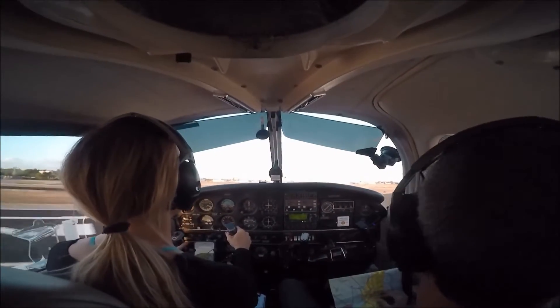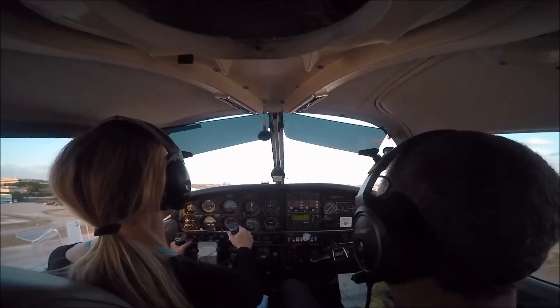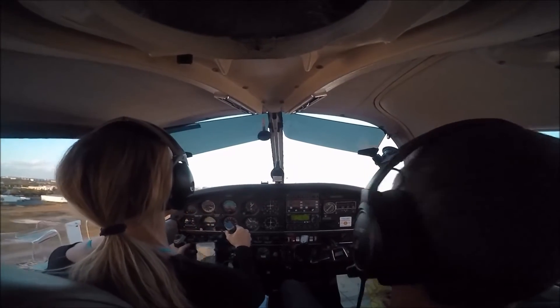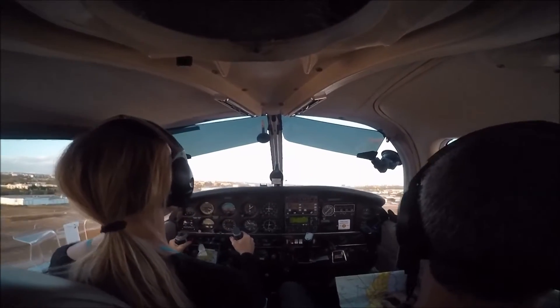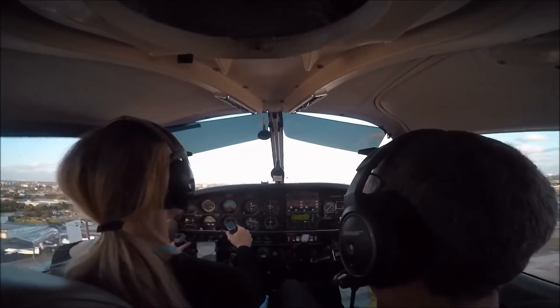Beautiful. Raise the nose up to the horizon. That's it. Not too much. Nice and smooth. That's great. We're looking to climb at 80. 4201 Uniform Yankee, frequency change approved. Frequency change approved, 1 Uniform Yankee, good day.